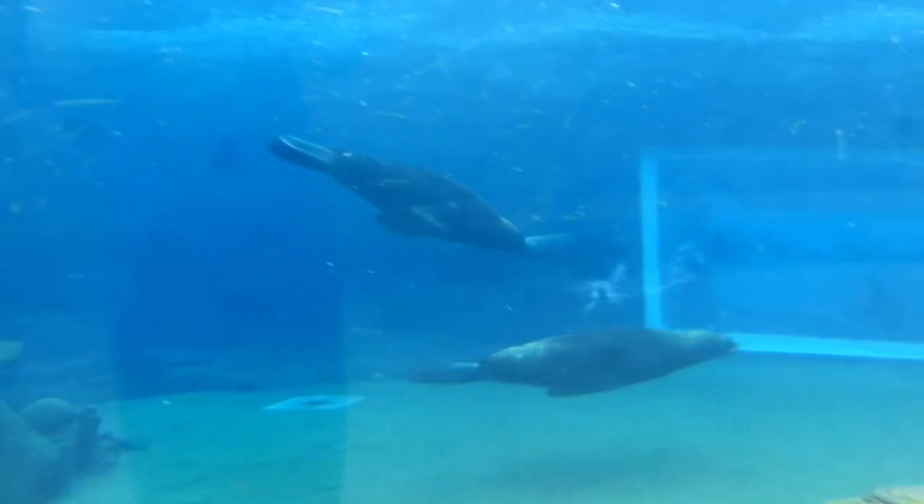Let's dive deeper and take a look at the Patagonian sea lions. These ravishing animals are found along the South American coast, especially near Chile and Peru, just like the Humboldt penguins.